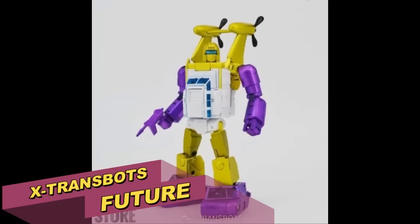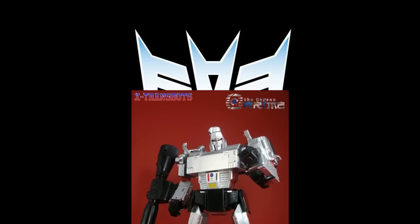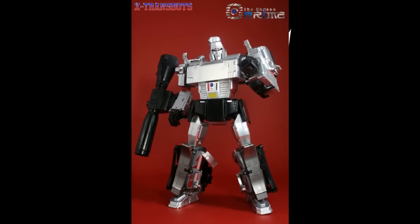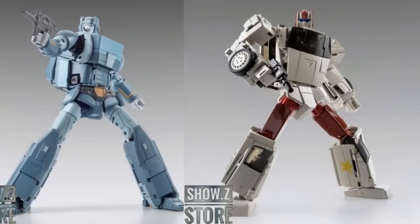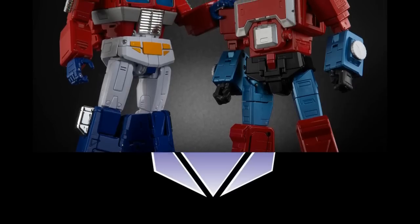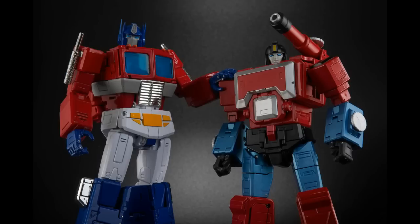Over the years collecting masterpiece third-party Transformers, I've really been a fan of X-Transbots. I liked the sculpt, I liked the fact they look good in both modes, and for the most part they're easy to get your hands on — you don't have to fight a 28-second sellout on pre-orders. You get a relatively good figure for a relatively good price. But lately my confidence in X-Transbots has been shaken a bit. Today I want to talk about the future of X-Transbots, what I expect and what I'd like to see from them.